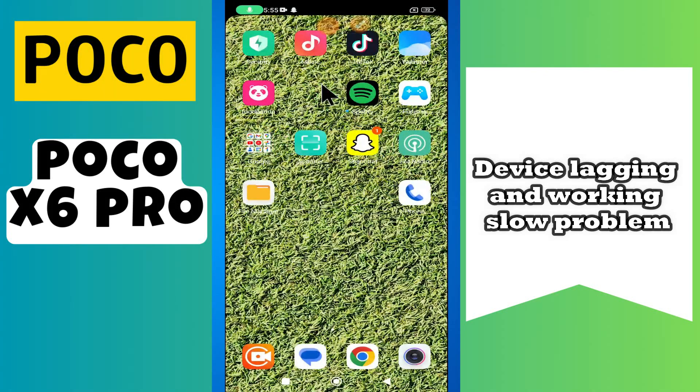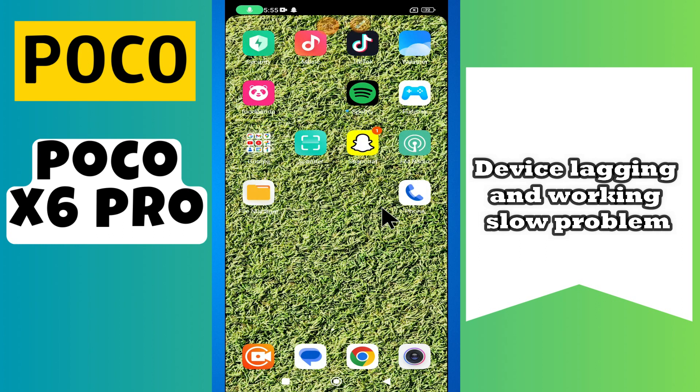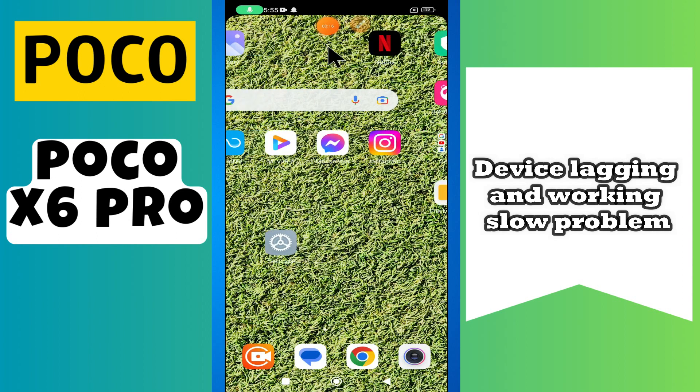Hello everyone. In today's video I'll show you how to fix the device lagging and working slow problem on the Poco X6 Pro.